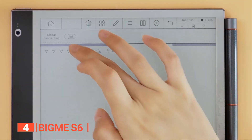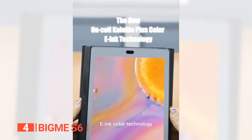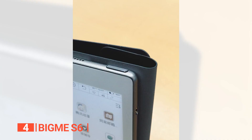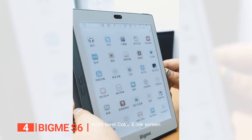But the BigMe S6 is not just a pretty face. The build quality is remarkable, made of sturdy aluminum that gives it a rock-solid feel. You'll enjoy holding and operating it, and you won't have to worry about it falling apart in your hands like some other flimsy e-readers out there.